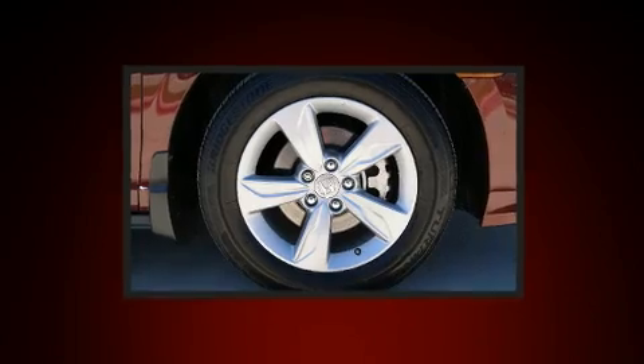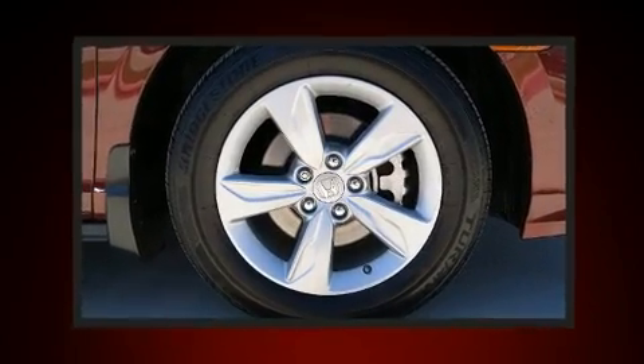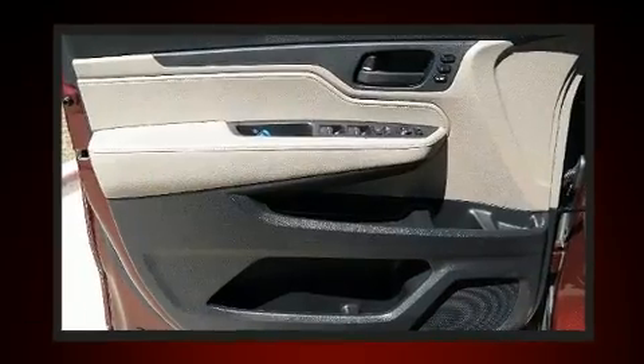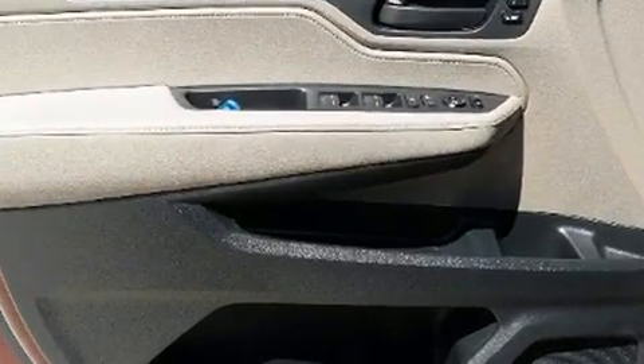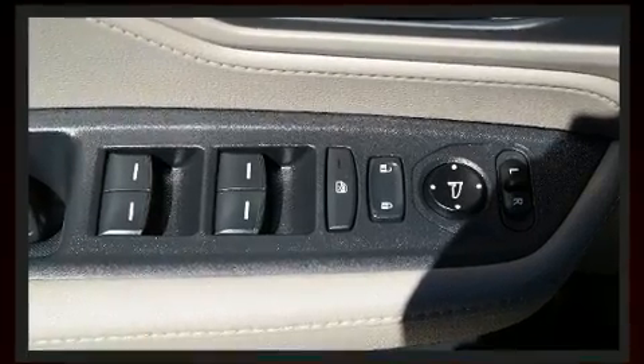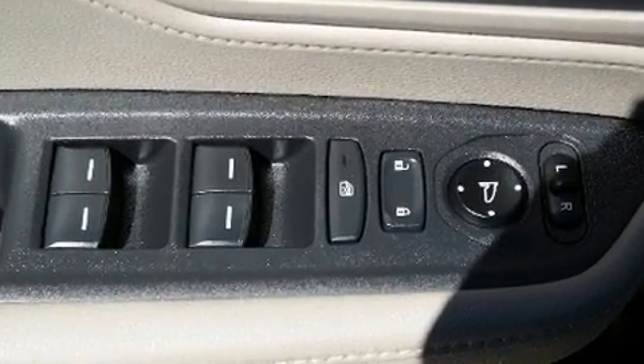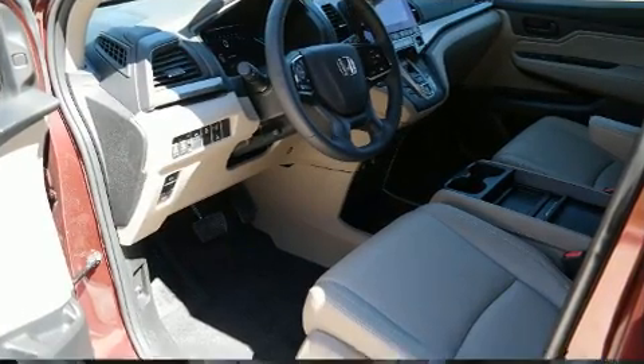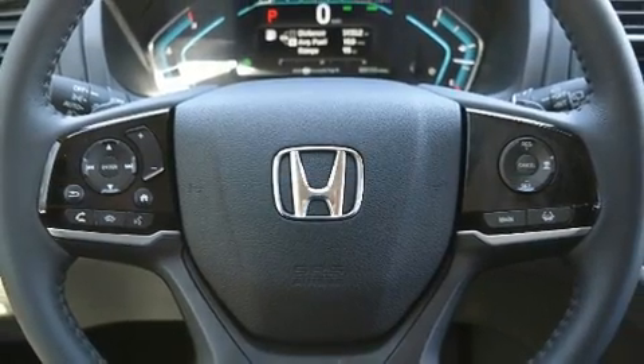Honda ensures the safety and security of its passengers with equipment such as ignition disabling, an emergency communication system, and four-wheel disc brakes with ABS. This vehicle has achieved certified pre-owned status by passing Honda's comprehensive certification process, including an exhaustive 150-point inspection.